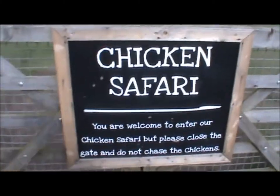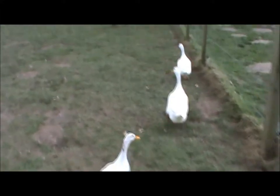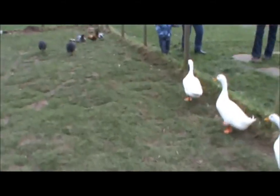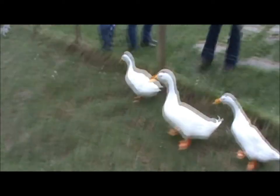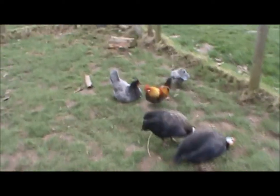Let's go on a chicken safari, with some ducks. These are strange long-necked chickens that look a bit like ducks. Oh, here are some funny chickens.